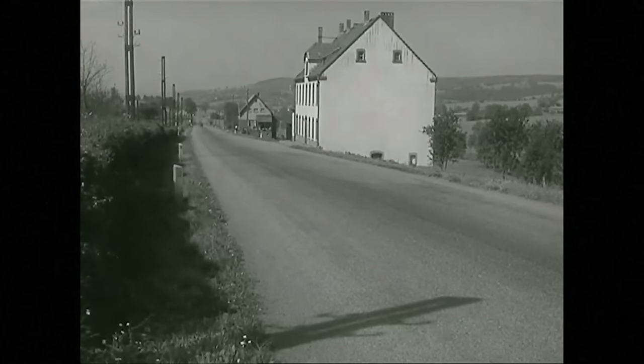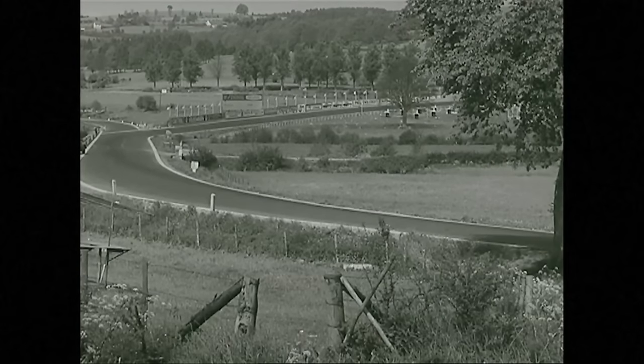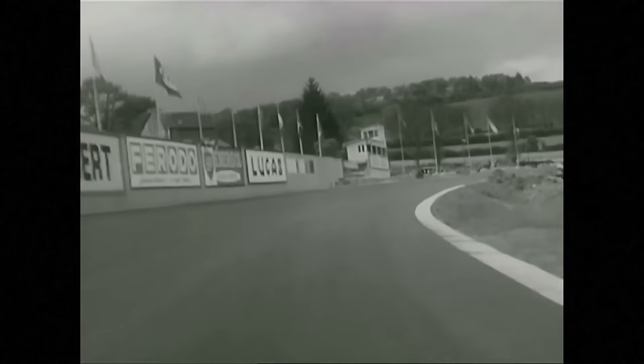On the downhill Masta straight, speeds of over 180 miles an hour are reached, before braking for Hollowell and Stavelot corners, which are taken together as one continuous sweep. The banking at Stavelot makes it a high-speed corner.